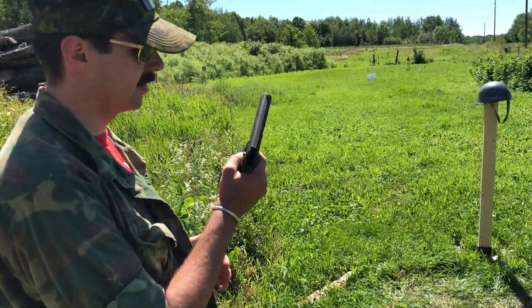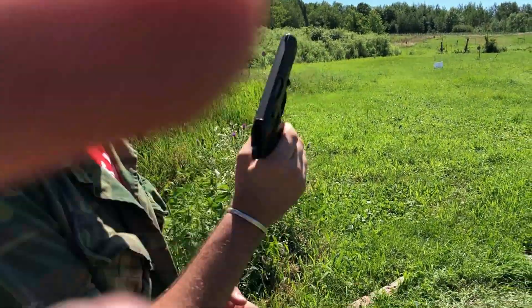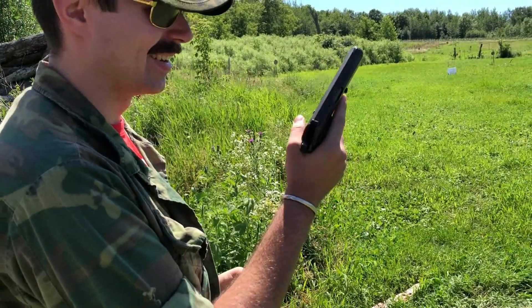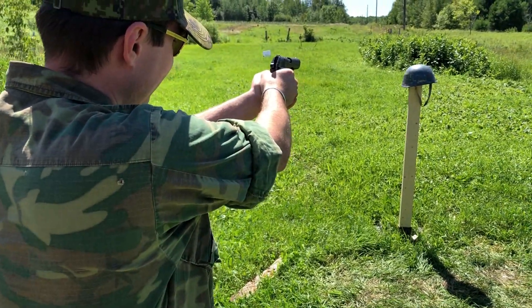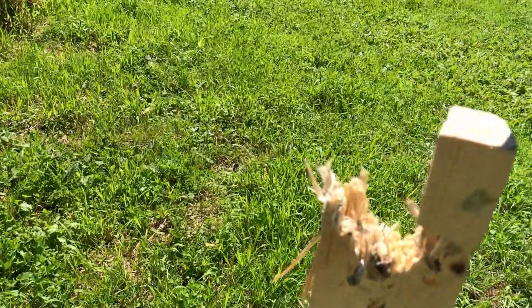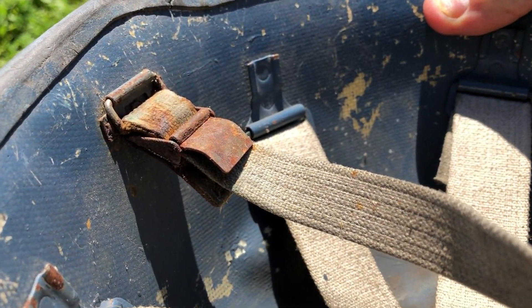Up first is the 7.65x17mm, or 32 ACP, out of the CZ-50. We're going to save the red star for the end because nobody likes that red star anyway. All right, let's give it a go. It stopped the 32 — didn't go through. Just a little bulge right here. Cool.